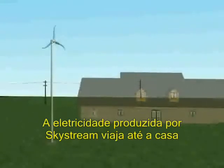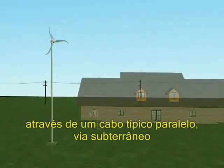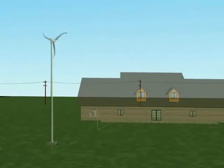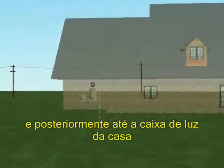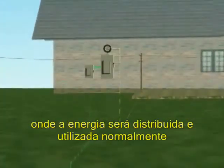Electricity travels from Skystream to the house via a 220-volt line that typically runs underground. Electricity goes through a safety disconnect switch and then into the homeowner's main breaker box.